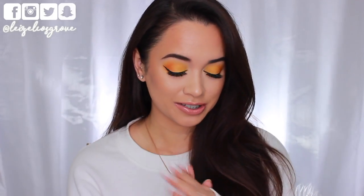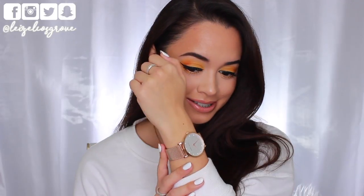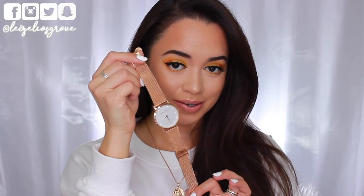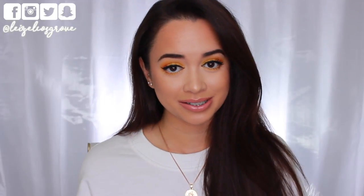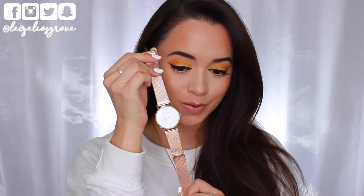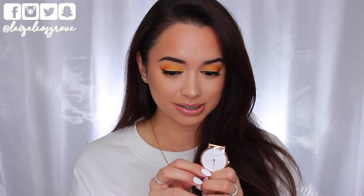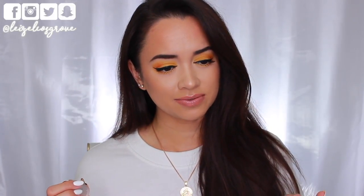First things first, I want to show you guys something I'm actually wearing — this watch right here. Let me take it off so you guys can get a better view. This was sent to me from the guys over at The Peach Box. They reached out a little while ago asking if I'd be interested in any of their pieces, and this one caught my eye. I've been obsessed with it — it's actually become the watch I wear to work and I've gotten so many compliments on it. I'm not typically a rose gold kind of girl.